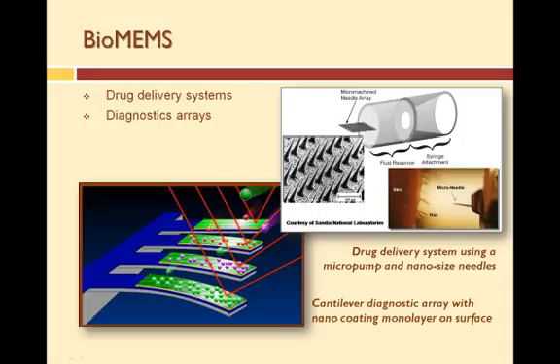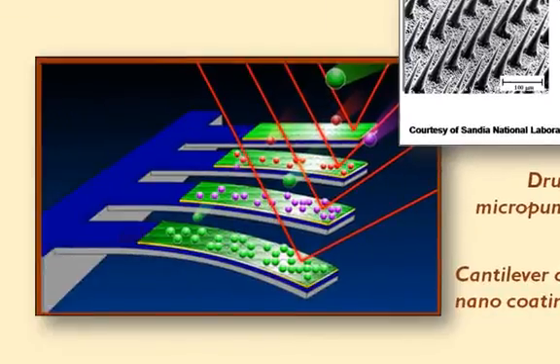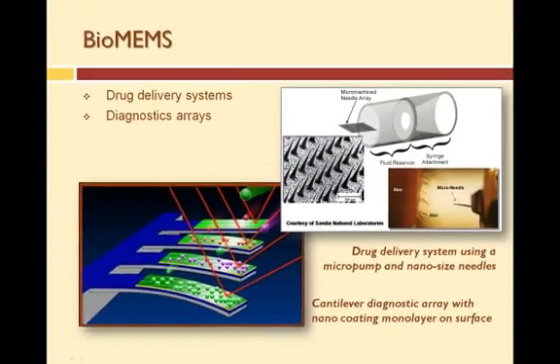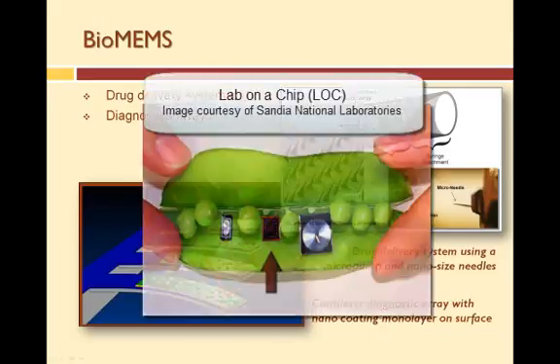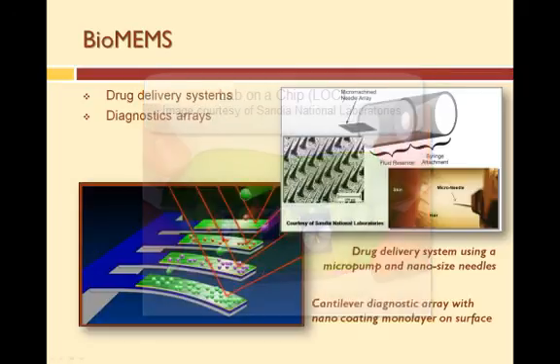One of the greatest applications for micro-nano devices is the biomedical field. The overlap between microbiology and microsystem feature sizes makes integration between the two possible. Devices fabricated for the medical field are referred to as bio-MEMS. Examples include drug delivery systems with nano-sized needles and micro-sized pumps, diagnostic arrays using micro-cantilevers, nano-coatings of monolayers to capture nano-sized particles, and a device called a lab-on-a-chip — essentially a micro-sized laboratory for analyzing liquid samples such as blood, urine, and sputum.